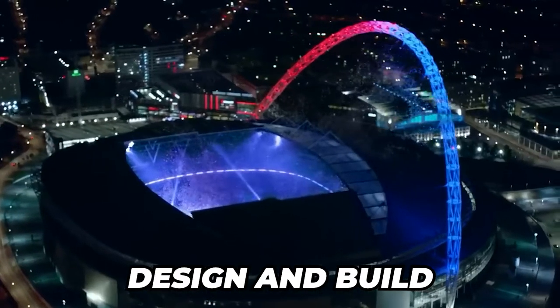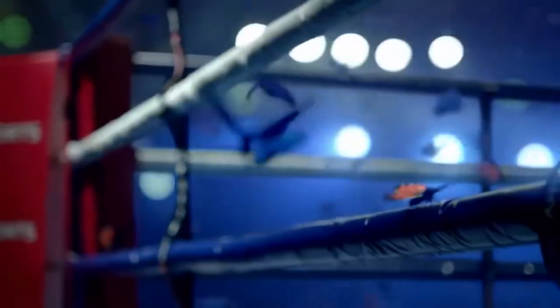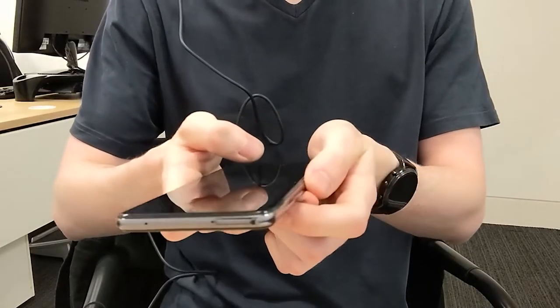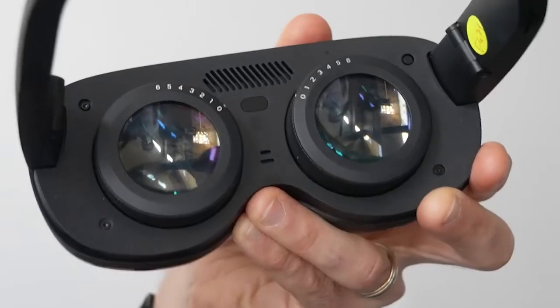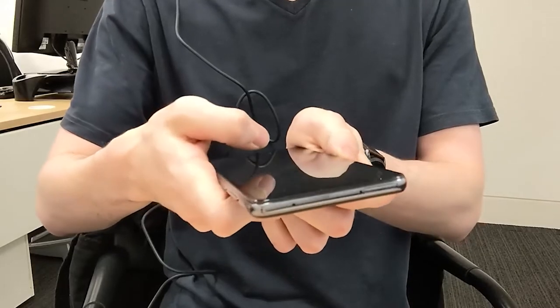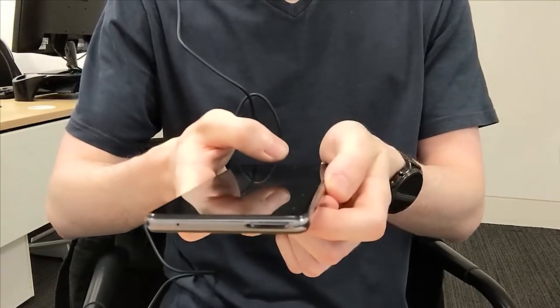Design and Build. The Vive Flow is not your average VR headset, as evidenced by its design. It looks more like a pair of smart glasses than a full VR headset, with large, brightly colored reflective lenses that are almost fashionable, if not a little superhero-esque. It's not just for looks — there are numerous advantages to a more streamlined design. The most obvious advantage is that it's much lighter than alternatives, weighing only 189 grams — roughly the weight of an average smartphone.